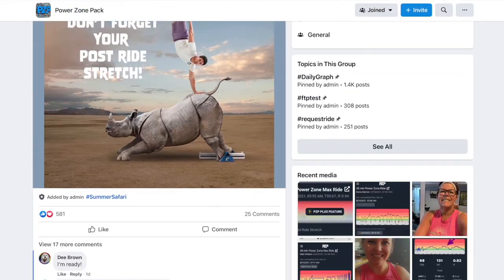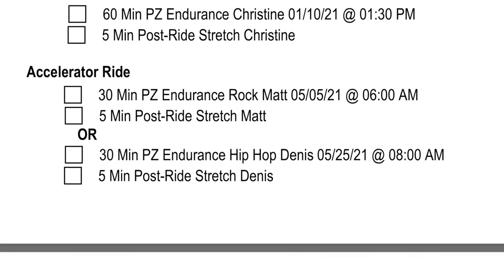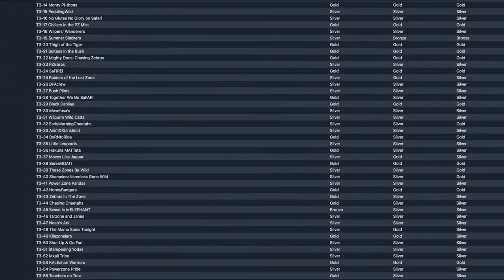To get started with PowerZone training, I suggest taking the Discover Your PowerZone program on the Peloton. There is also an Improve Your PowerZone program that's great for the future. Outside of those two programs, you'll need to figure out your own training schedule. You may want to consider joining a group like the PowerZone Pack, which challenges members to follow a program with the support of others. I personally implement one to two PowerZone endurance rides each week, with the other rides being regular PowerZone, PowerZone Max, or other classes.